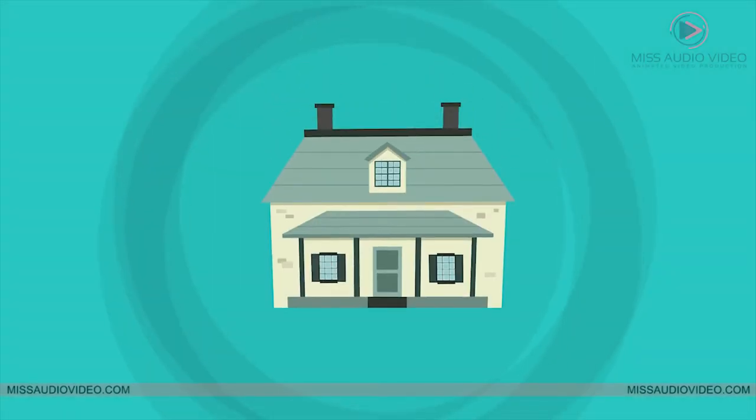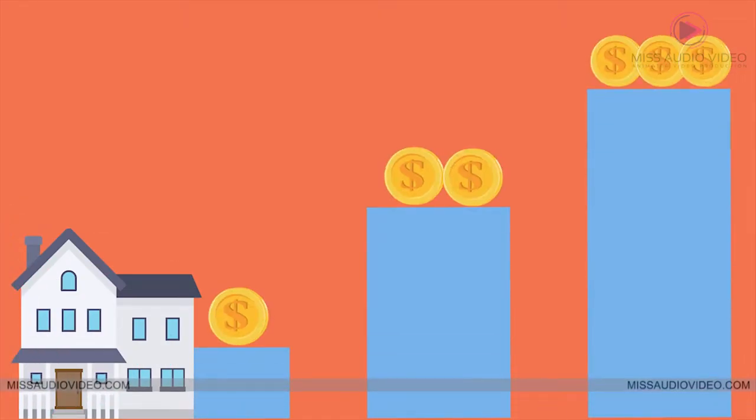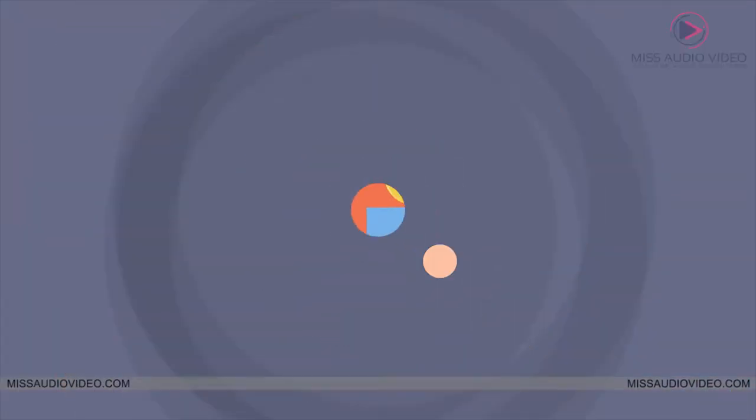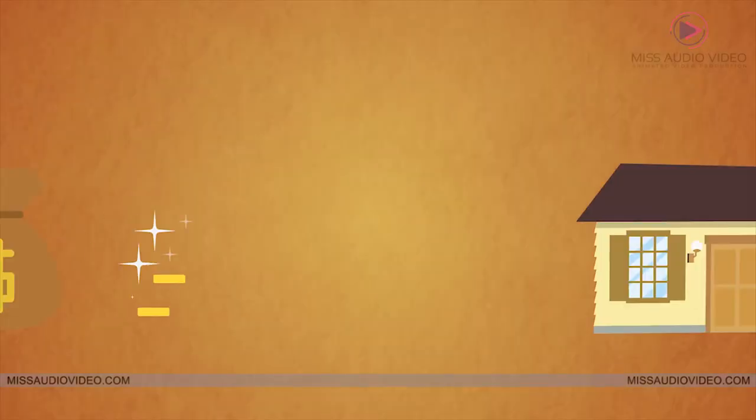Buying a home can be an exciting time with many advantages over renting. Owning a home can provide a valuable asset that appreciates over time, making your home one of the smartest investments you can make and a great way to build wealth.